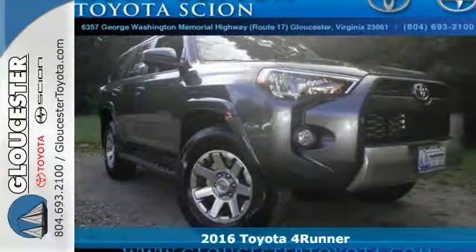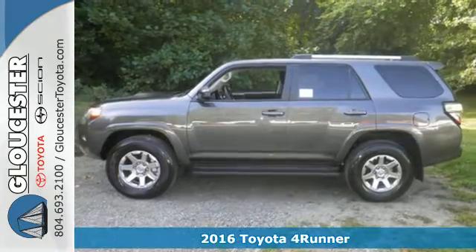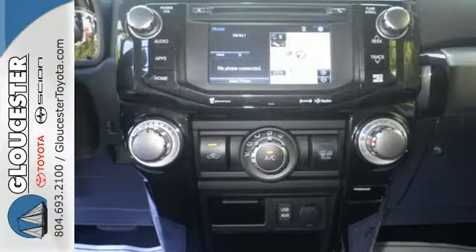Here's a 2016 Toyota 4Runner. This adventurous 4Runner is an off-road icon with the capability and dependability to help you escape the city.